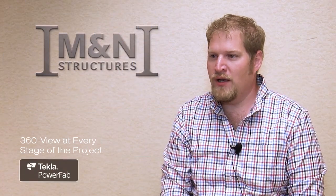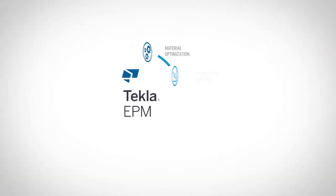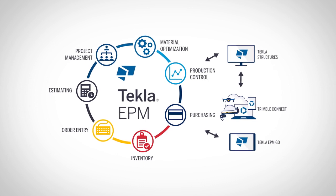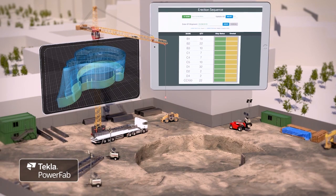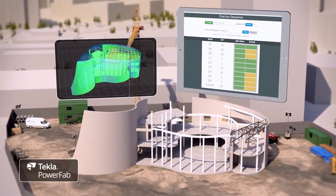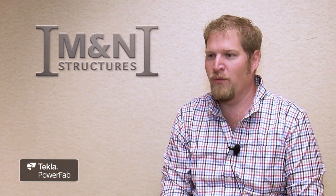Utilizing the model interface and the connection that PowerFab has brought between the production control database and the Trimble Connect model — having that visual appearance — we're running projects with significant numbers of sequences. Being able to color-code the model lets a project manager see where data is, where material is, what's happening, what's been released, what hasn't been released. We now have a graphical picture that we can see and understand, and it has made a significant improvement in our ability to plan and predict where we're going in the shop.